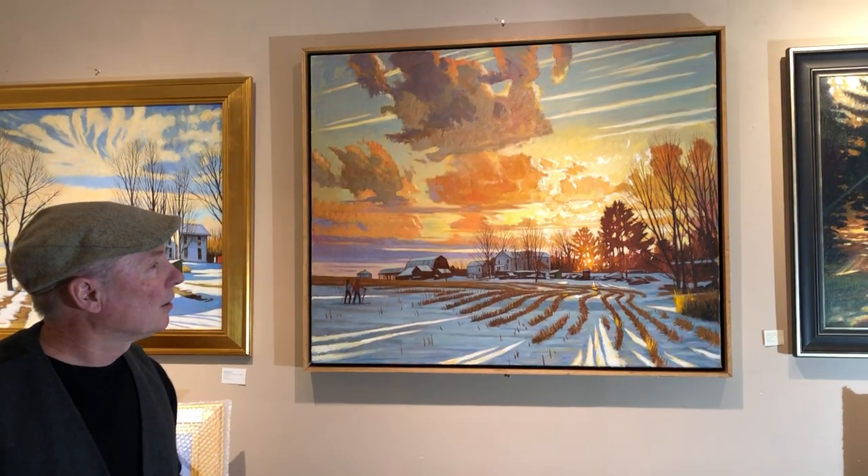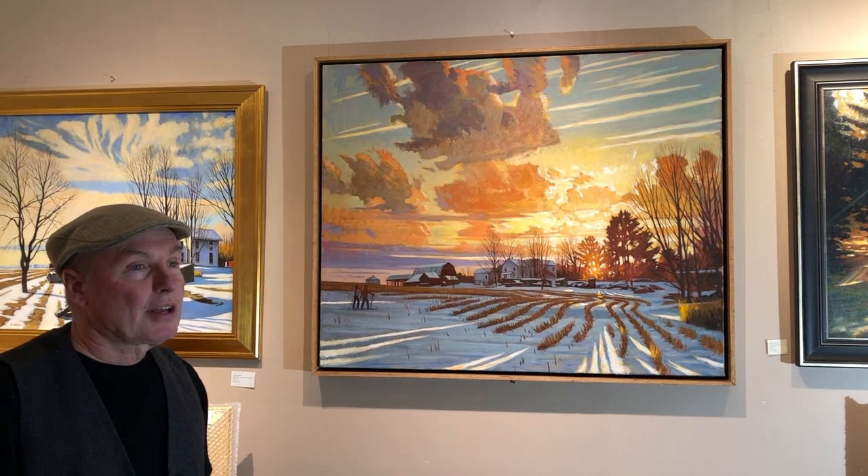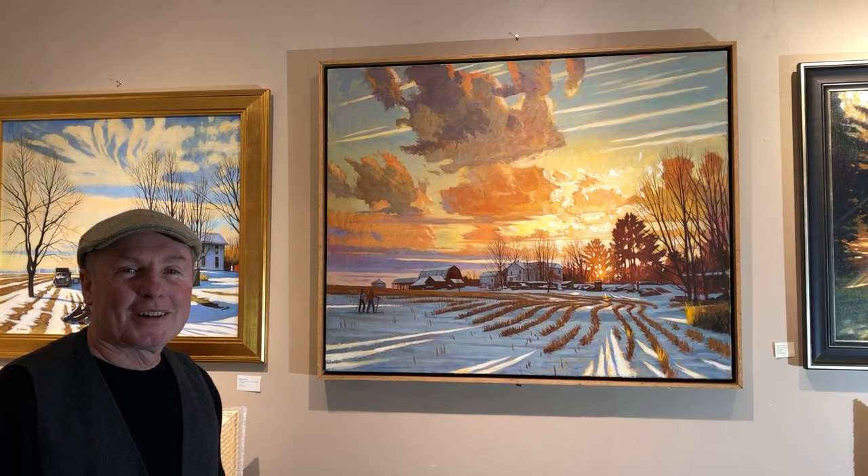You can check it online. Our website is northstarartgallery.com. And come to the exhibit, which opens on Saturday, March 2nd. Thanks so much, and I hope to see you here at the gallery sometime.